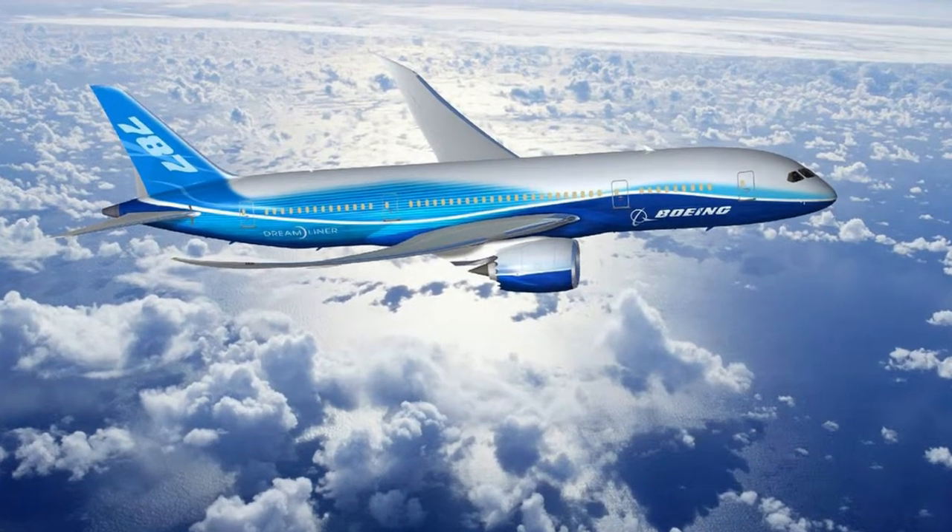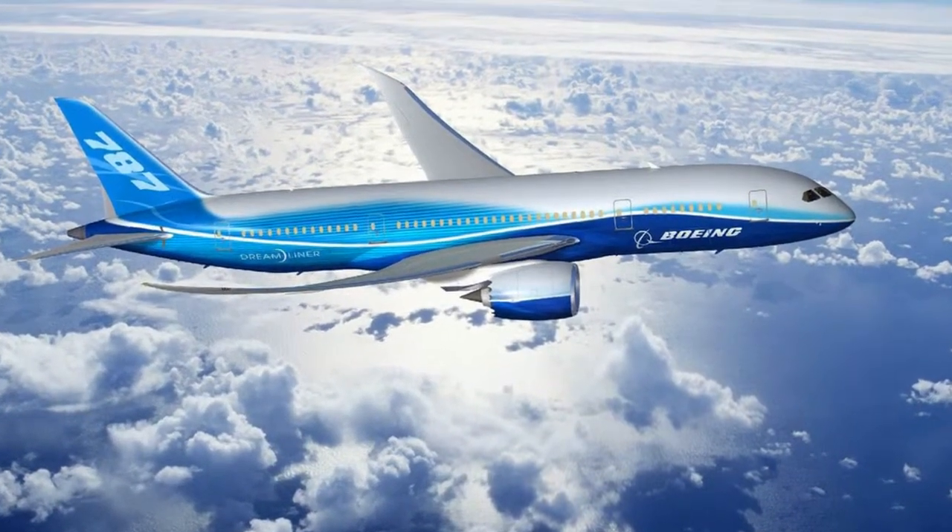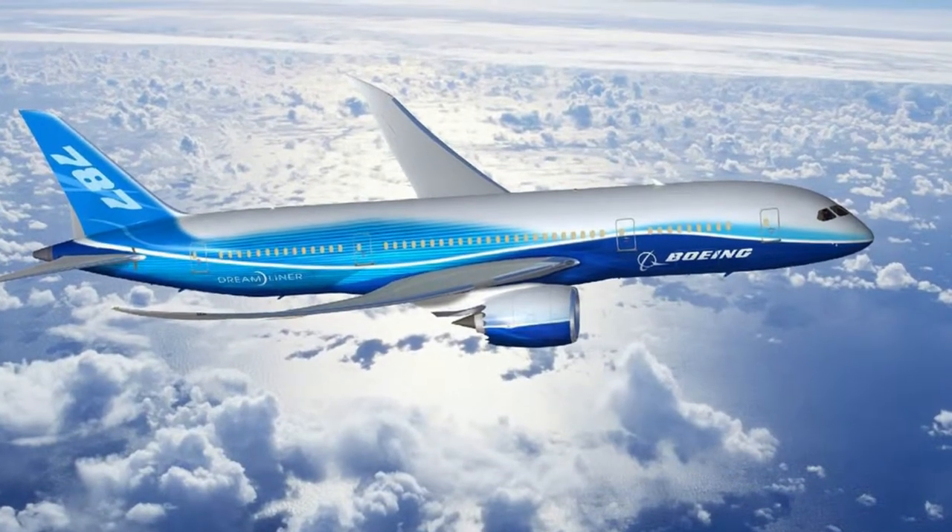Worldwide we had about 70 people at one time working on this project, and it took us more than three and a half years to get here. Each software release was delivered right on time without a single day's delay. Our effort was so successful that Boeing is treating us as a symbol of success for all their suppliers. I can't wait to see it flying.